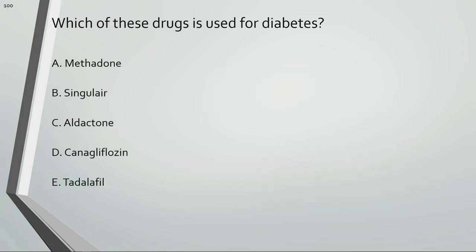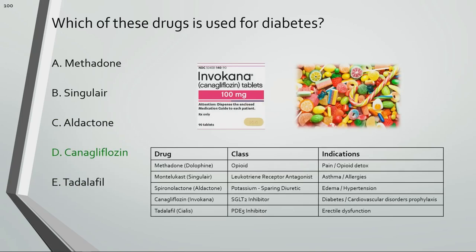Which of these drugs is used for diabetes? Canagliflozin is used for diabetes.